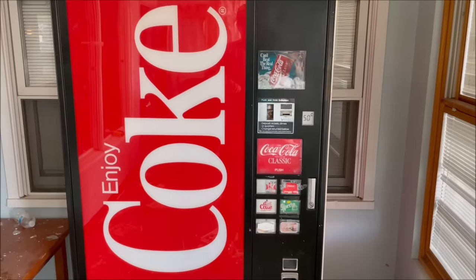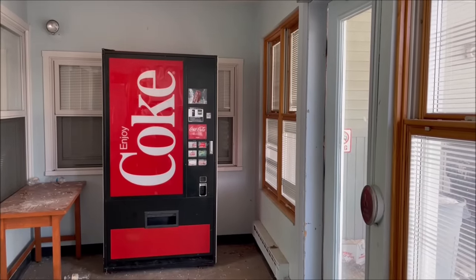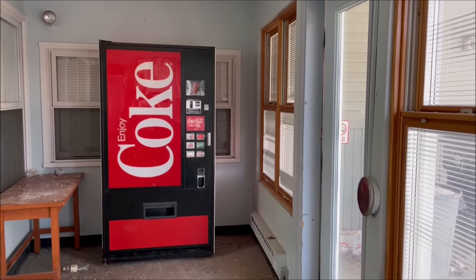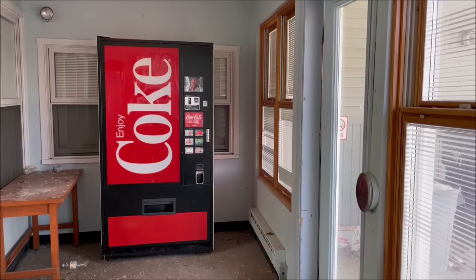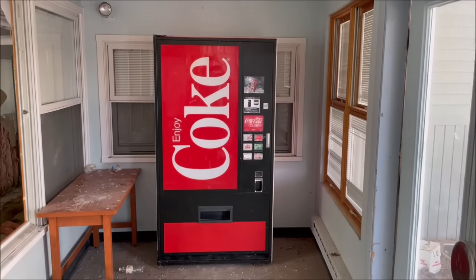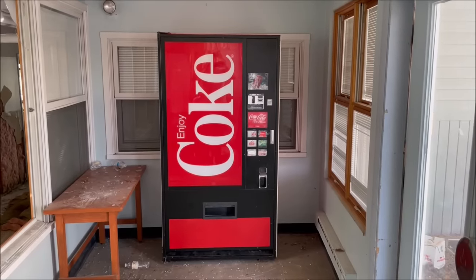We found this vending machine inside of an abandoned nursing home, and they left a ton of other stuff too. Hopefully they forgot to empty the money out of the machine. This was abandoned not too long ago, so this machine could have been running fairly recently. We're gonna try our best not to destroy it when breaking into it because I'm sure it's got some value. One more thing before we break into this abandoned vending machine and see if we can find some money.